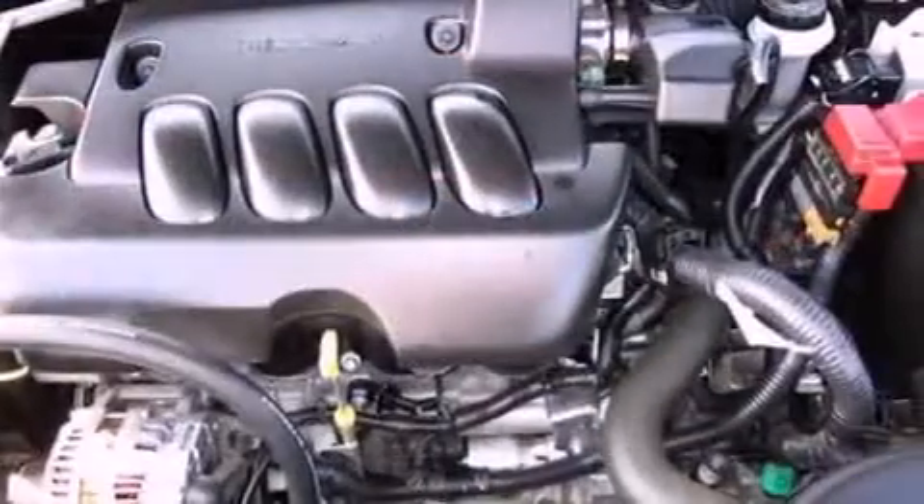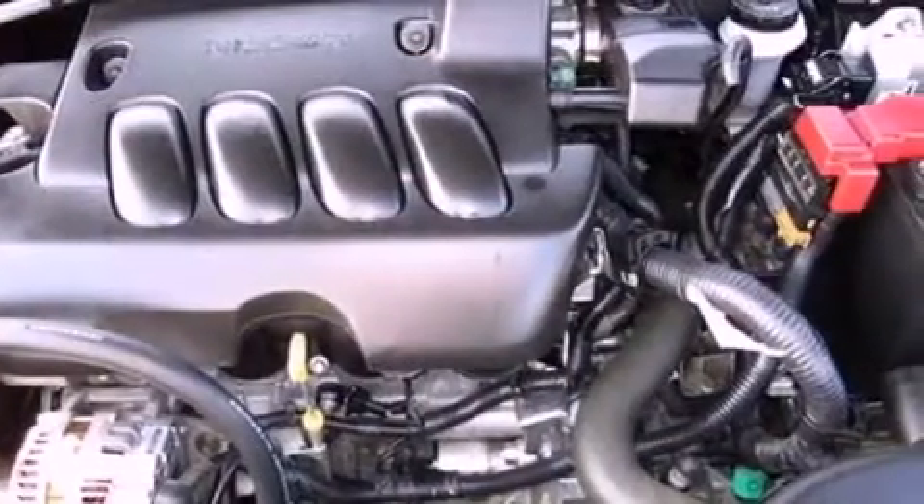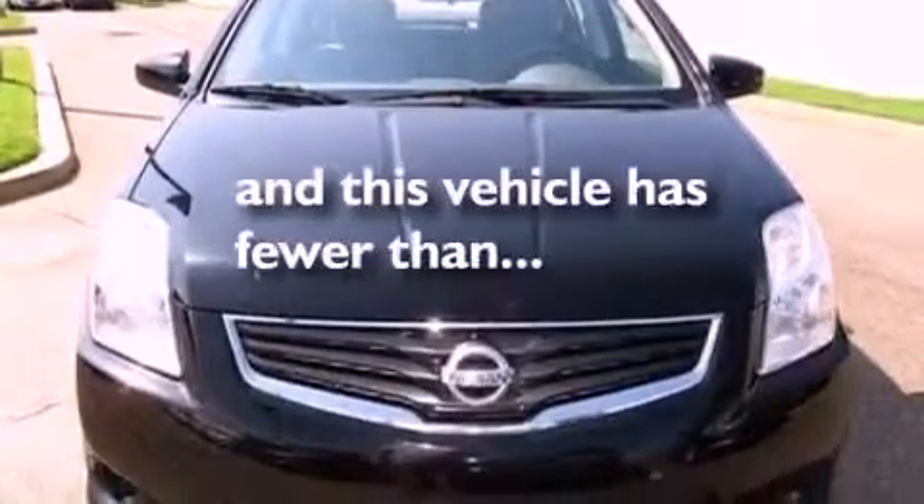Additional features include a passenger side vanity mirror, an anti-lock braking system, air conditioning, and this vehicle has less than 22,000 miles.